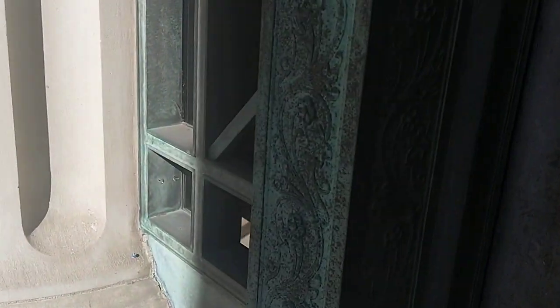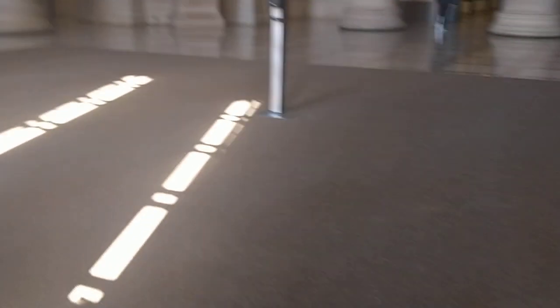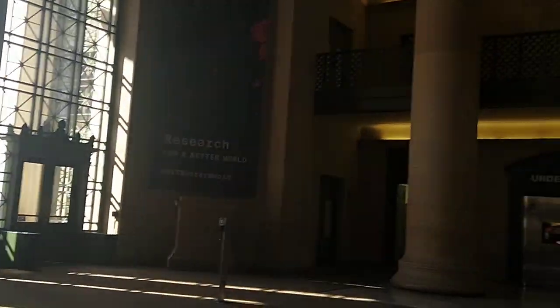We're heading into Lobby 7, called that because it's the lobby of Building 7. The cool thing about MIT is that all of our buildings have numbers. A lot of buildings also have names — Building 7 is also called the William Barton Rogers Building, but nobody calls it that. In fact, I only learned what its name was a few minutes ago when I was looking it up.